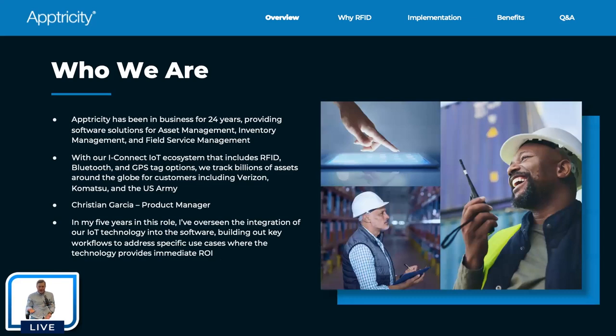So who is Optricity? Optricity has been in business for 24 years. We provide software and IoT hardware solutions for asset management, inventory management, and field services management. We've been working with the United States Army since the mid-2000s, and we've had commercial customers built off of that same technology platform for essentially the entirety of the time we've been in business.